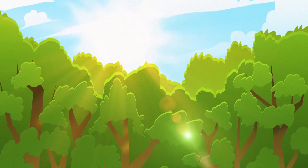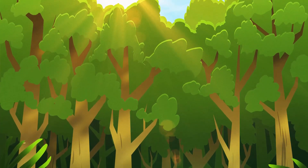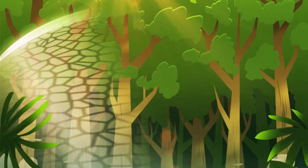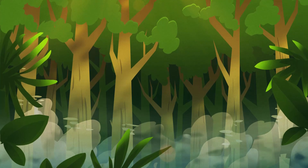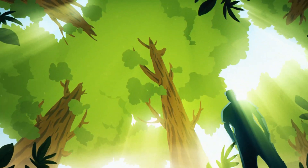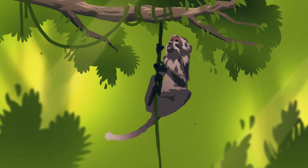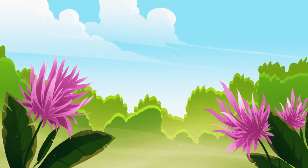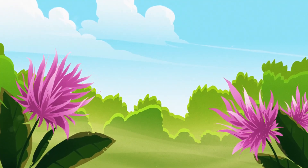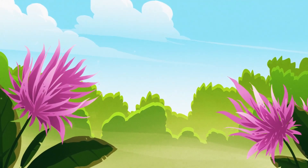Rising above the understory, the rainforest canopy is the thickest layer of vegetation in the Amazon. This labyrinth of leaves and branches shields the understory and the forest floor, keeping the lower layers damp and humid while protecting them from dry winds and harsh sunlight. To humans, this is the most inaccessible layer of rainforest, and scientists expect to discover the most species here. The canopy receives ample sunlight, so delicate, flowering plants grow safely inside, sustaining a wide variety of animal species with their flowers and fruits.